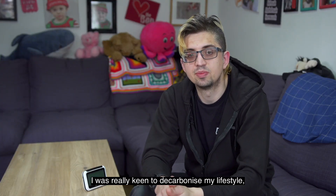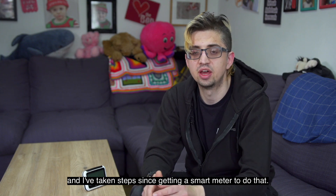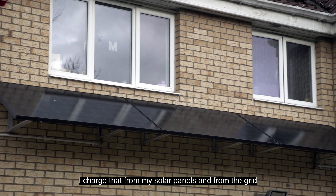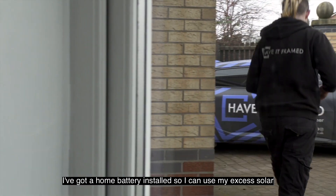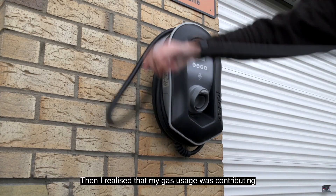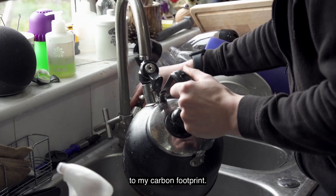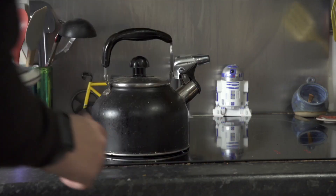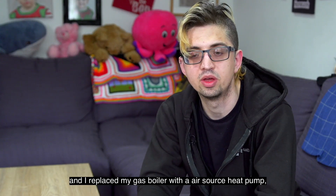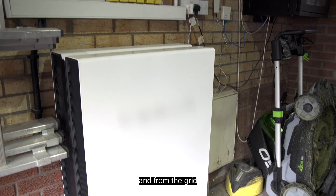I was really keen to decarbonise my lifestyle and I've taken steps since getting a smart meter to do that. I've bought an electric car, I charge that from my solar panels and from the grid. I've got a home battery installed so I can use my excess solar in the evening and also charge that up from the grid. Then I realised that my gas usage was contributing to my carbon footprint so I eradicated my gas hob, got an induction hob and I replaced my gas boiler with an air source heat pump which is also powered from my home battery and from the grid.